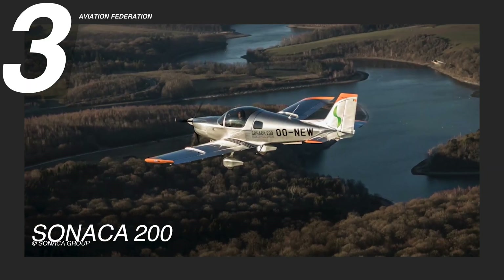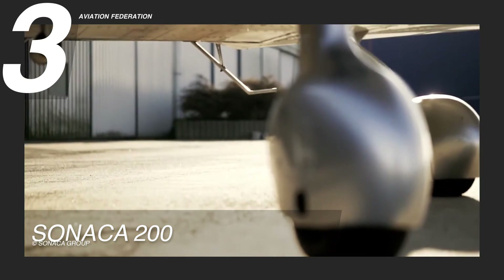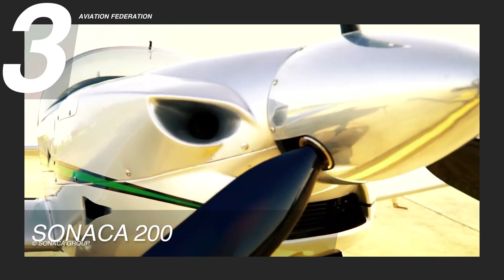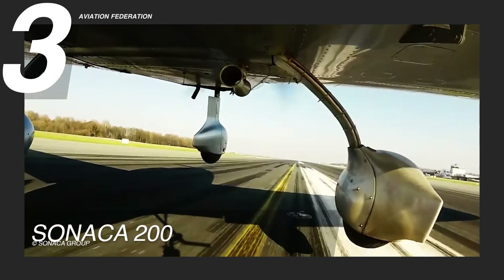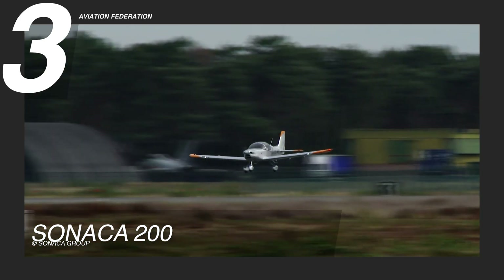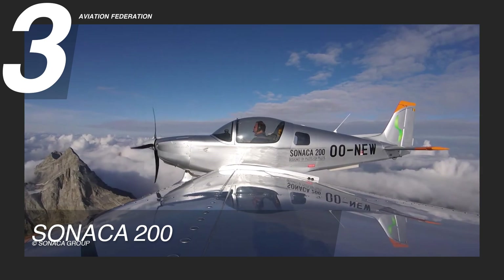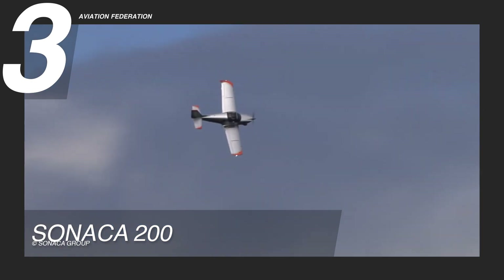Taking the spotlight at number 3 is the Sonaca 200, a formidable low-wing, full metal aircraft powered by the robust ROTAX 914, delivering an impressive 115 horsepower. Its structural integrity is derived from advanced aluminum alloy frames, stringers, and sheets, ensuring highly effective corrosion protection for long-term durability. This aircraft offers a maximum range of 750 nautical miles or 864 miles and a climb rate of 3.8 meters per second or 750 feet per minute, showcasing both efficiency and performance.